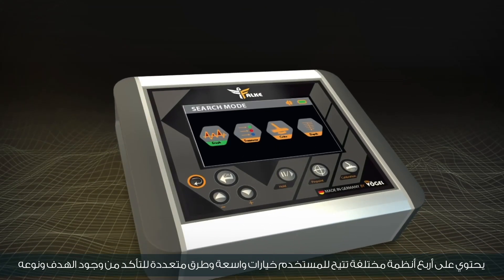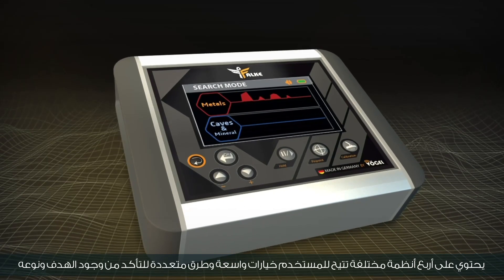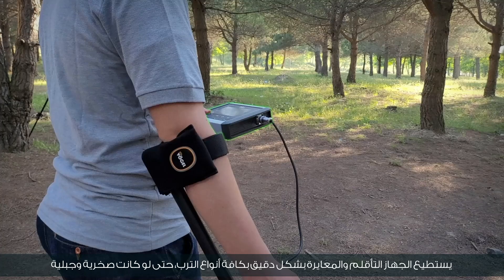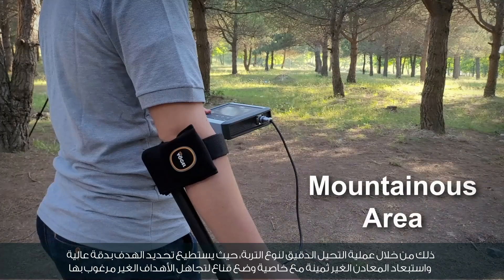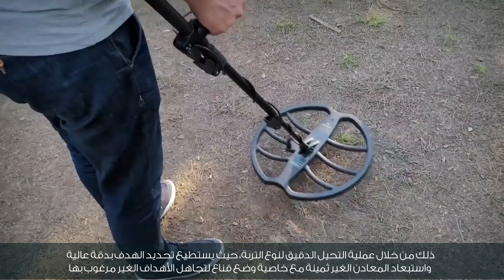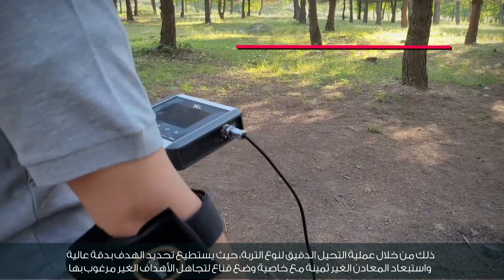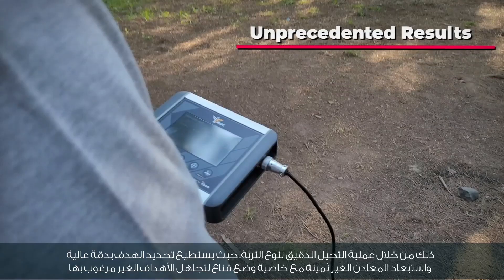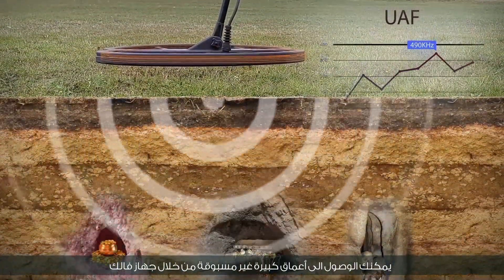It contains four different systems that give the user wide options in multiple ways to ensure the presence and type of the target. The device can adapt and calibrate accurately in all types of soils, even rocky and mountainous ones. Through accurate analysis of the soil type, it can determine the target with high accuracy and exclude non-precious metals with a mask feature to ignore unwanted targets. You can reach unprecedented depths through the Falk device.